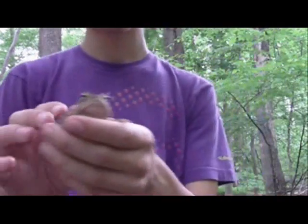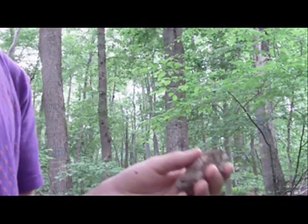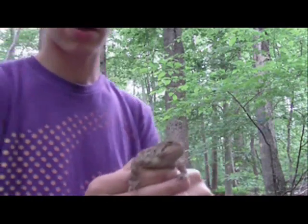That's the toad — the American toad, Bufo americanus. We're going to let him go. Hope you guys enjoyed and see you around.